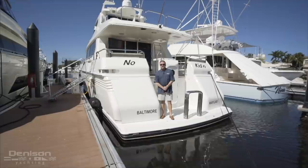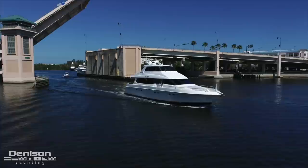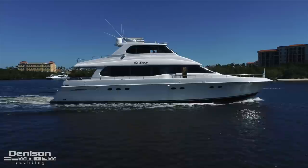Hi, my name is Mike Burke with Denison Yachting. I'm here to take you through this 1999 76-foot Lazara called No Kidding. Just about everything on this boat has been gone through in the last couple of years, including new paint last year from the waterline up, along with one new generator, all brand new electronics. She's been very well kept by a very experienced boating couple.